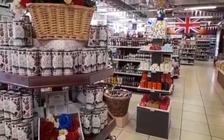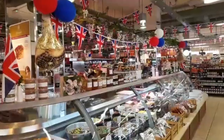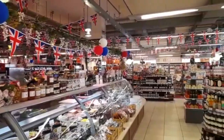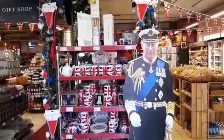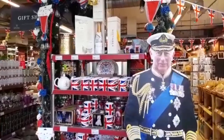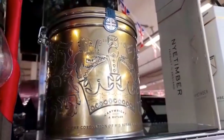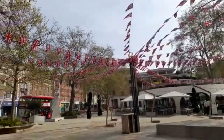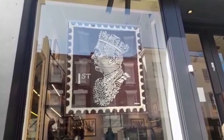Look at that — gin and tonic! This is a Chelsea gin and tonic, which is very apt since we're in the Chelsea area. You've got flags, balloons, and flowers. I love this Cartwright and Butler biscuit tin for the coronation of His Royal Highness — really really nice display.